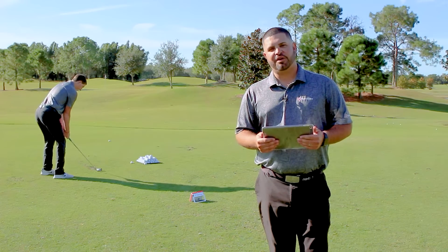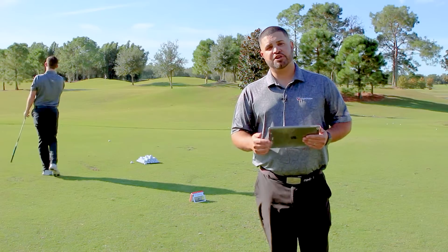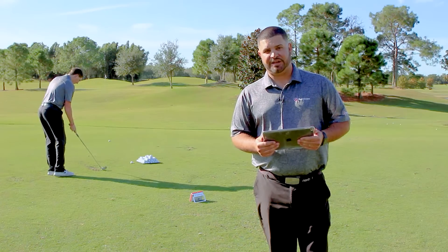Hey guys, we're out here testing the Mevo Plus with our patented fusion tracking technology. You guys have asked and we've listened. We're bringing you 11 additional data parameters to bring the total to 27 data parameters on the Mevo Plus Pro Package.